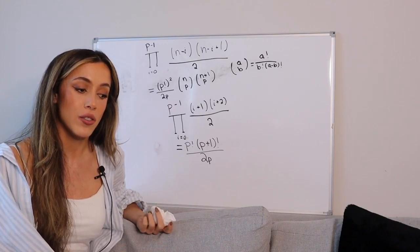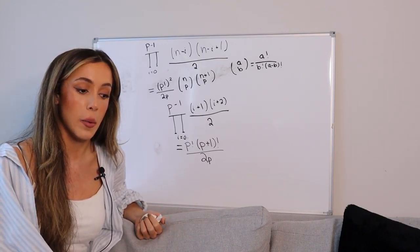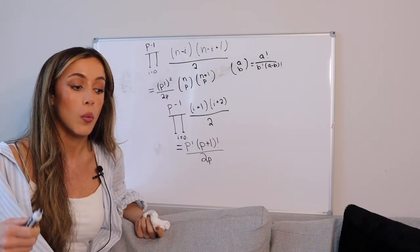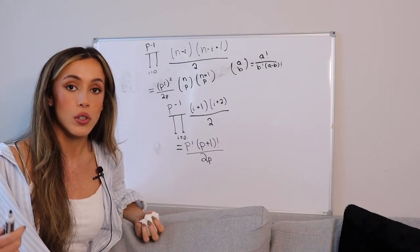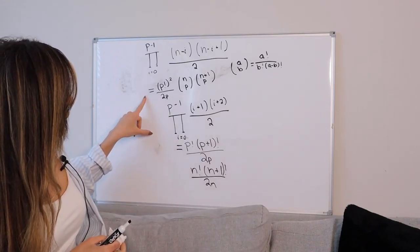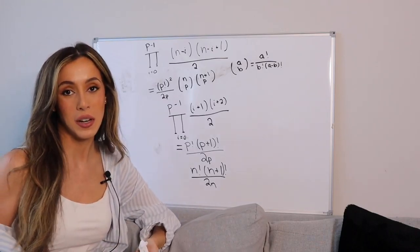The only product left to derive is the product of total consecutive triangular numbers, which is the product of sums of 1 to n for all 1 to n. All we do is plug in n for p. This gives us the closed formula. We have found closed formulas for the product of decreasing, increasing, and total consecutive triangular numbers.